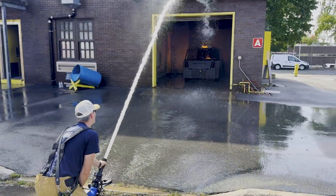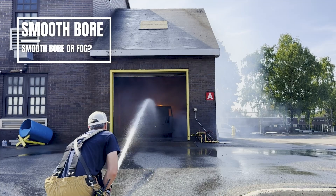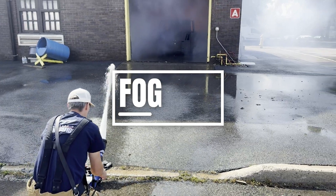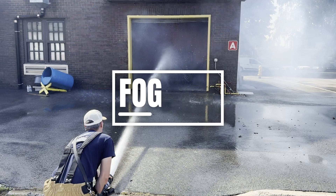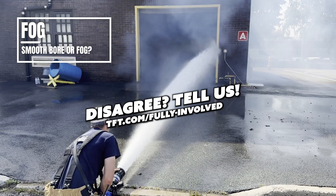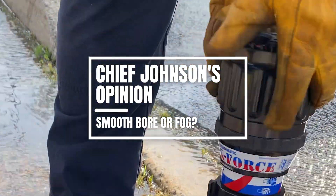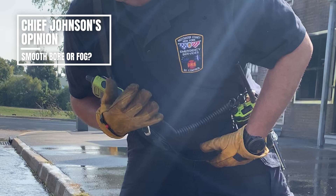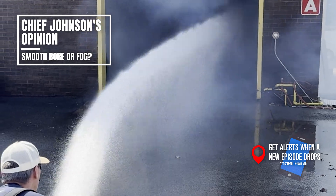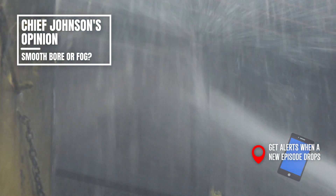The crew tested to give you an idea of what the streams look like. First, the smoothbore. Then the fog nozzle, both in straight stream and narrow fog pattern. Which one's better for the situation? You be the judge. I like fog nozzles. Personally, you don't get the reach that you get with smoothbore, but for a situation like this I don't have to beat that on — because I have that spread. I have those small droplets that are going to absorb all the heat, convert to steam, and put that fire out.